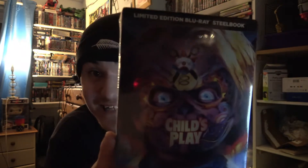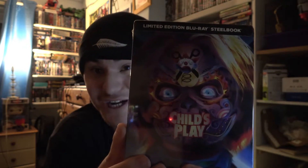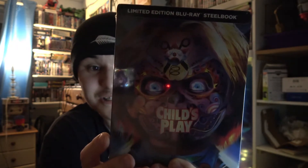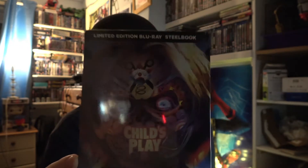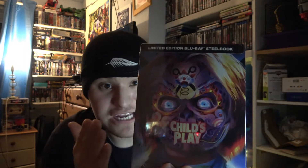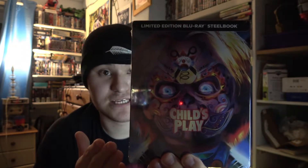Oh my god guys, as you guys are aware, I am a big Chucky fan. I absolutely love Chucky to bits. I've finally got a Best Buy limited edition steelbook. This is absolutely incredible, absolutely beautiful. Oh my god, look at Chucky there guys, look at that artwork. This is an absolute beautiful pickup — who could not resist getting a steelbook this beautiful?